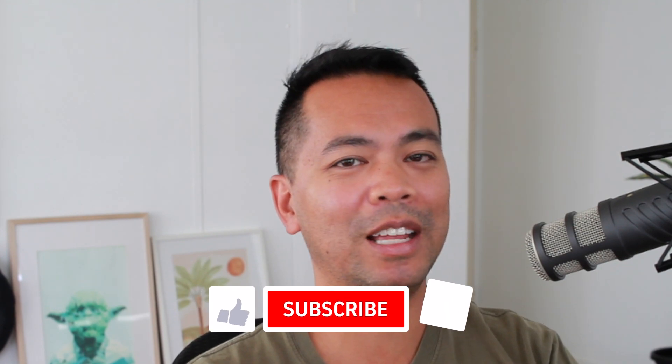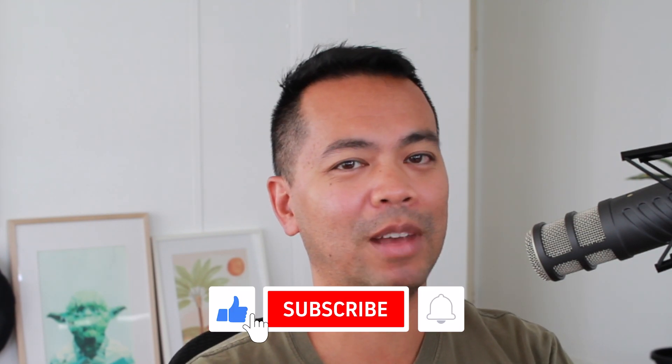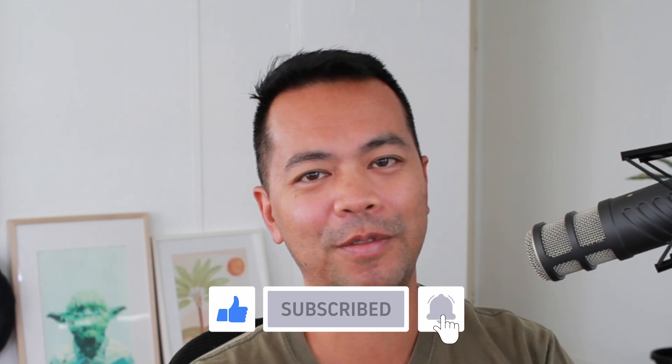That's it for me for this video episode. If you really enjoyed this type of content, please consider giving me a thumbs up, click subscribe and click the notification bell, and you'll hear more great content from me soon.